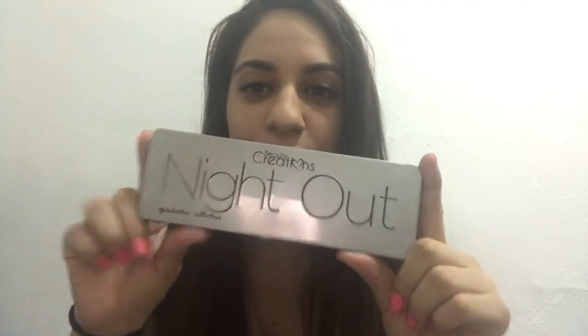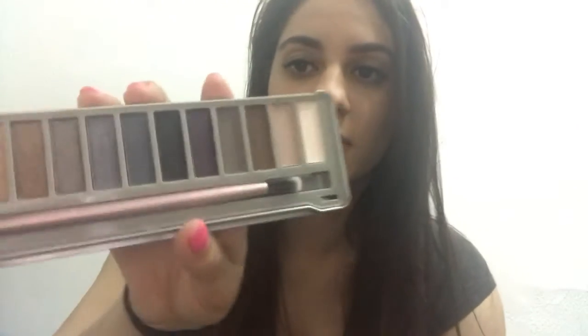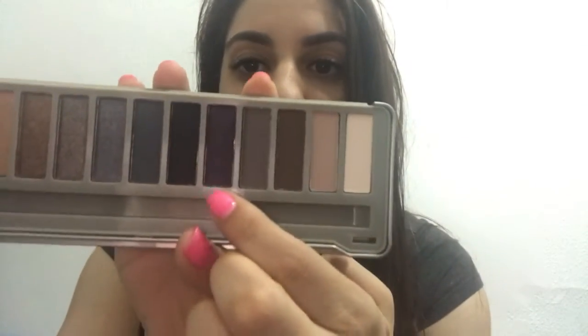Last but not least is the Big Night Out palette by Beauty Creations — never heard of them, but this is what it looks like on the inside. It's a bunch of nude colors. Some are sparkly and some go matte, with one sparkly purple and the rest matte. It's like a night-time and daytime nude palette. I'm randomly swatching to check the pigmentation — the sparkly ones are very pigmented and the matte ones seem really good too. I like it.